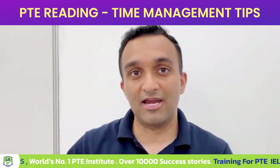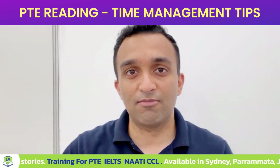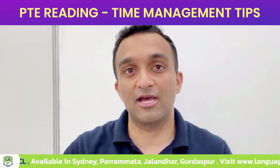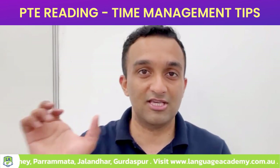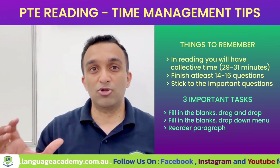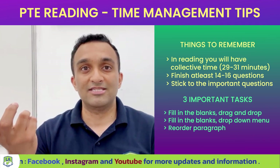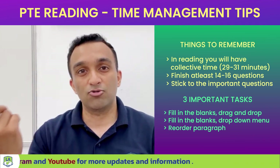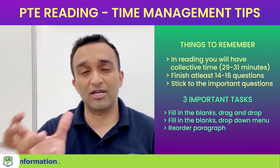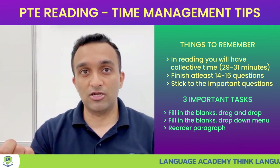In your speaking and writing, everything is timed individually — for example, you get 40 seconds for the describe image, 40 seconds for the read aloud, 20 minutes for the essay, 10 minutes for the summaries. But in your reading you won't have individual time; you will have a collective time of around 29 to 31 minutes, in which you have to finish around 14 to 16 questions. So you have to manage your time by yourself — time management is very important in your reading.